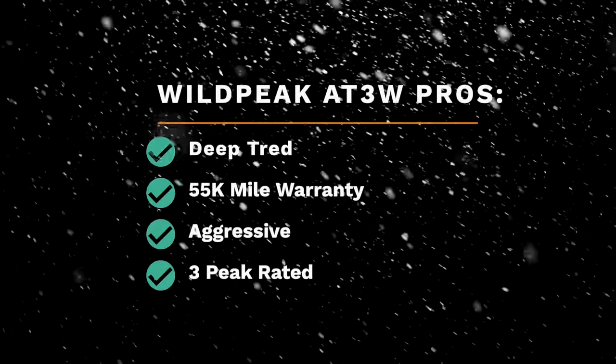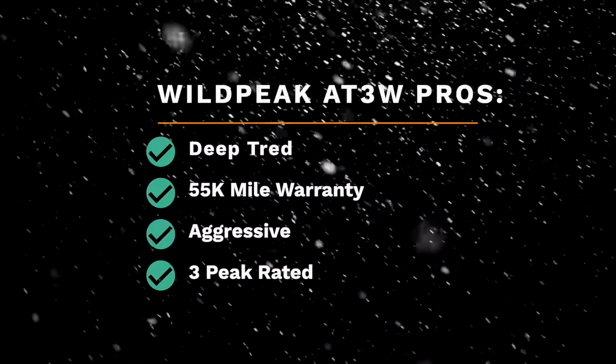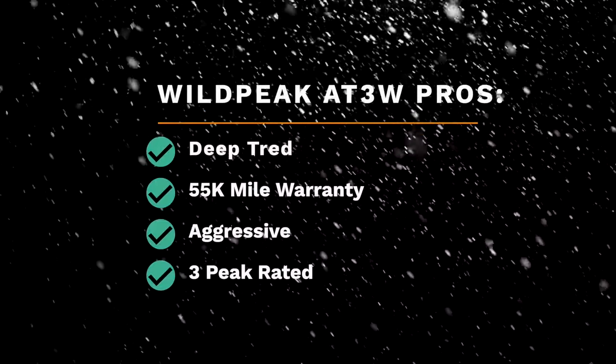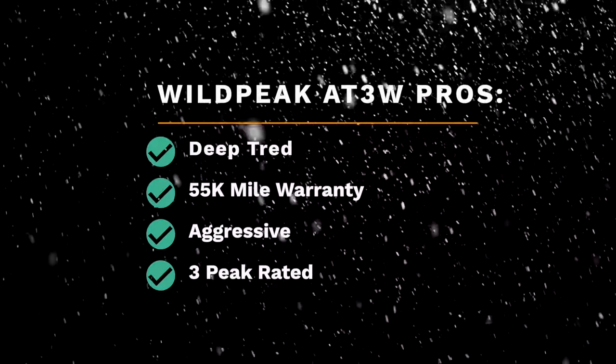Let's talk about the pros of the Falken. They have the deepest tread in their category — or at least tied for the deepest. That tread depth helps them achieve a 55,000 mile warranty, the farthest of the tires we're reviewing today. They are a very aggressive and good-looking tire.